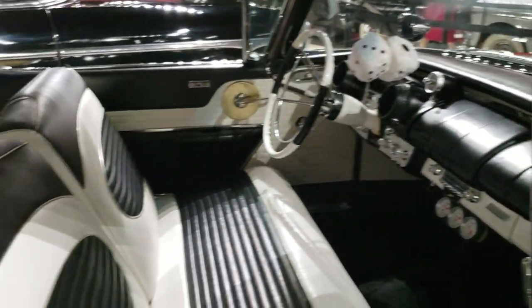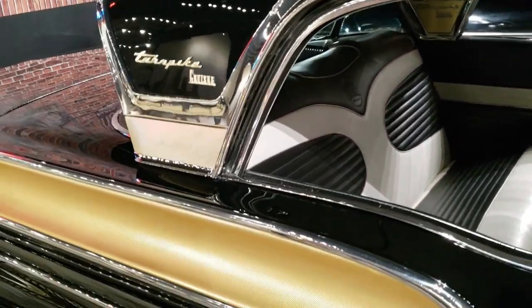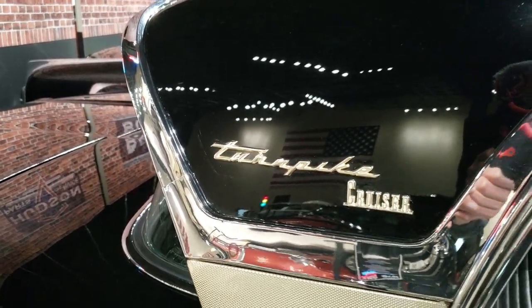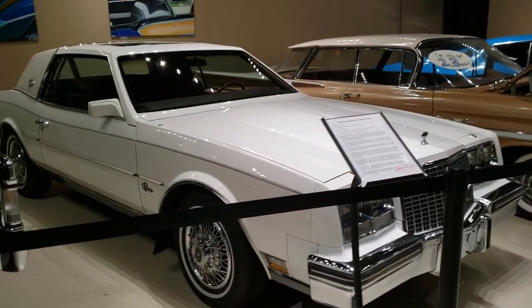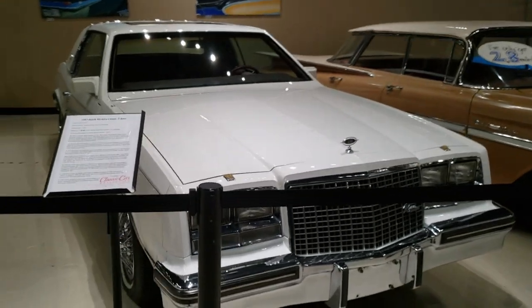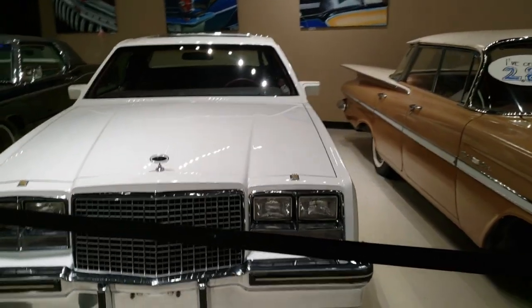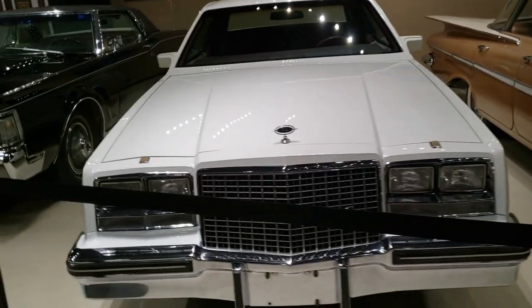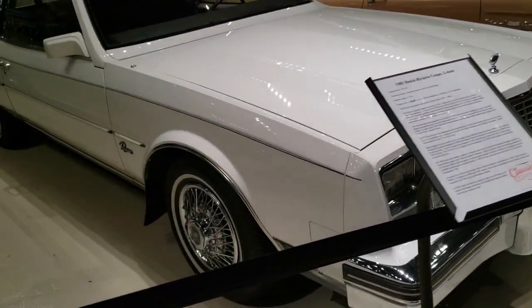That's a cool car — Mercury Turnpike Cruiser. And here's a Riviera. I remember those on the roads as I was growing up. I'll check the year on this. It's an '83 — a year older than me.